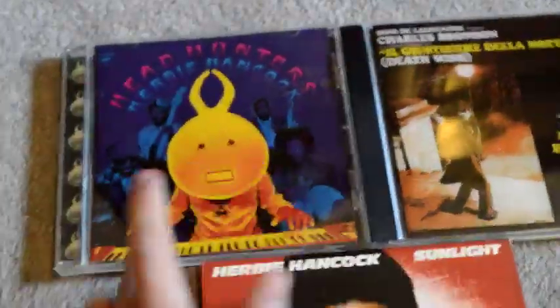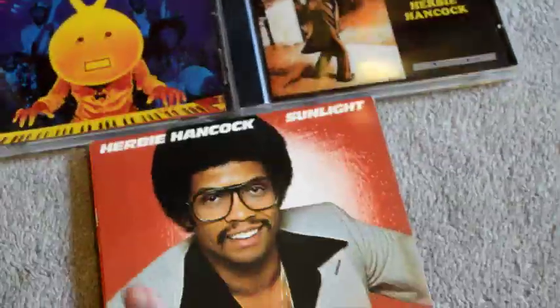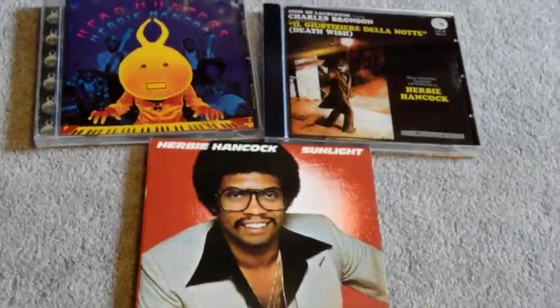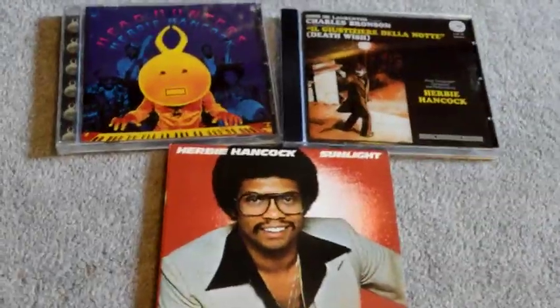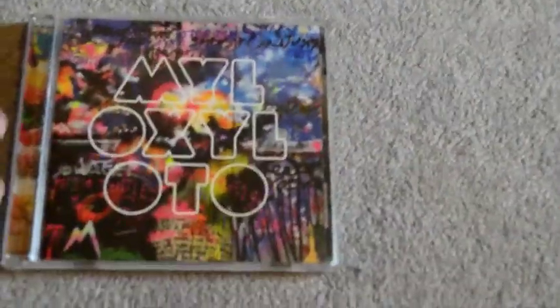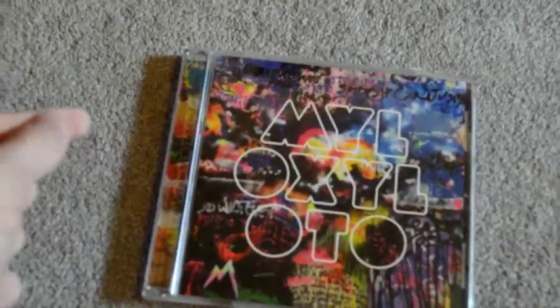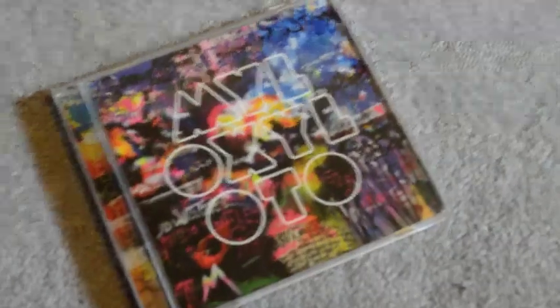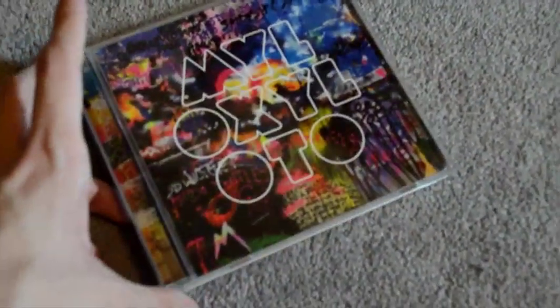Those are Headhunters, the Death Wish soundtrack, and Sunlight — my three favorite Herbie Hancock albums. Sunlight I really like for its use of the vocoder; it's just some really good 70s pop jazz. Going back to Coldplay — Mylo Xyloto is not a cool album to like, and not very many people consider it the best of their stuff. But it's my favorite because it has that electronic feel to it, and it's technically a concept album. I'm probably one of the few people who's actually read the whole comic series they released with it.